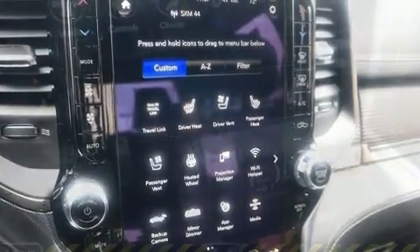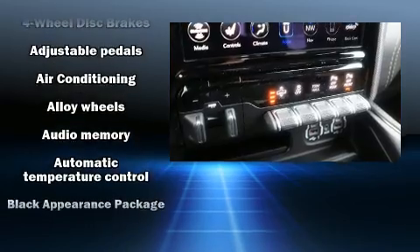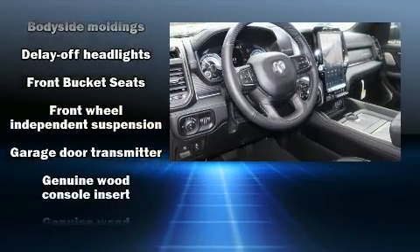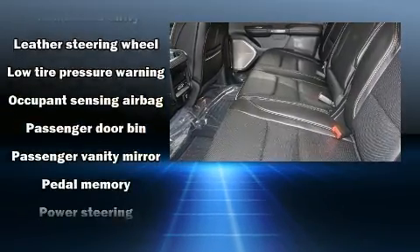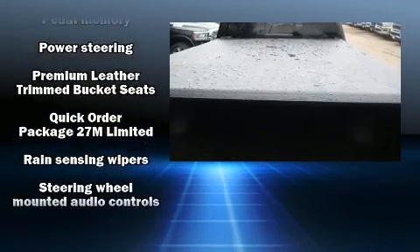Passenger security is always assured thanks to various safety features such as dual front impact airbags, front side impact airbags, traction control, brake assist, a panic alarm, an emergency communication system, and four-wheel disc brakes with ABS. Safety and maximum capability are assured via self-leveling rear suspension,